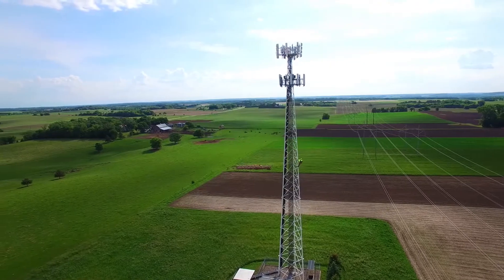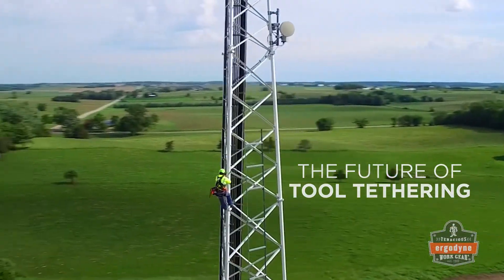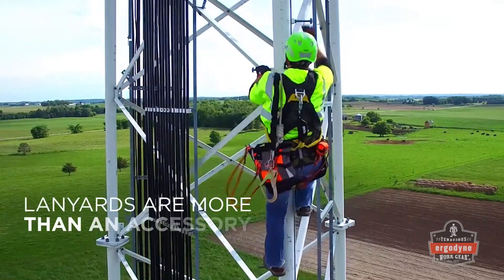As the global leader in objects at height safety, Ergodyne delivers the future of tool tethering and dropped object prevention. To us, tool lanyards are much more than an accessory.